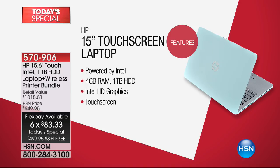Touchscreen is an upgrade most people are willing to spend a couple hundred dollars more to get because it makes the user experience so much easier and more fun. Let's go through the most important specs. Powered by Intel — Intel is the number one computer processor brand in the world. So you have HP, the top-selling computer brand in the country, with Intel, the number one processor brand in the world.